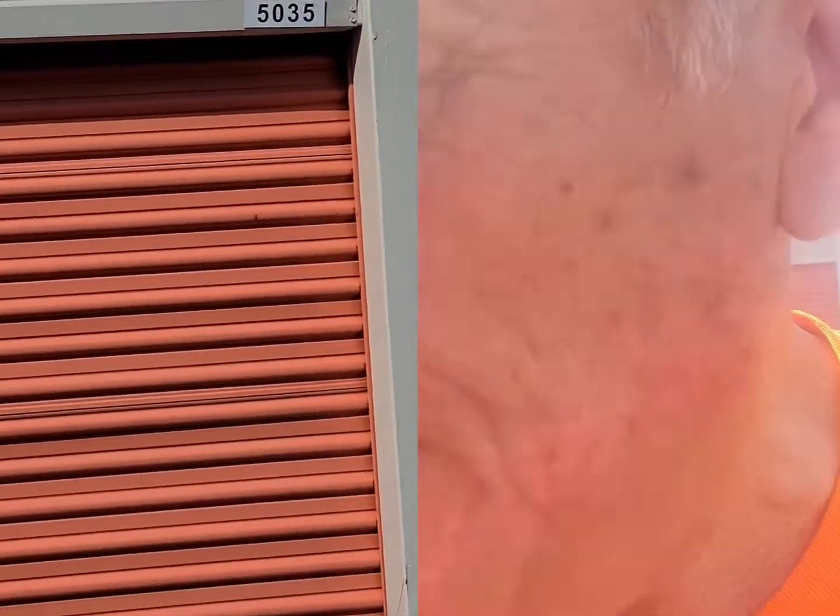Well folks, this has been an adventure. I show up, I get the gate number, and it took an act of congress. I finally got the gate number and the combination, but the combination was wrong.